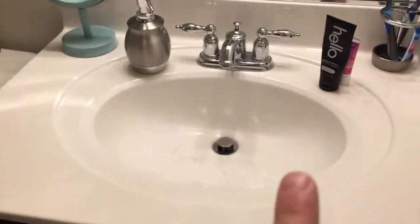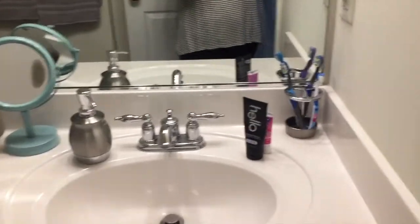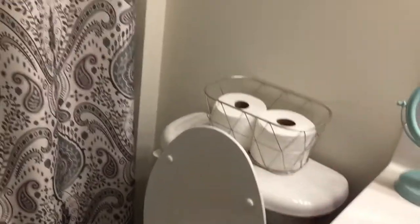The next area — you see the double doors we already saw — and our bathroom is in here. Here's an overview of the bathroom. You can see our vanity, the toilet, some toilet paper, and a shower. I really love the colors in here. We also have a linen closet with towels and random stuff.